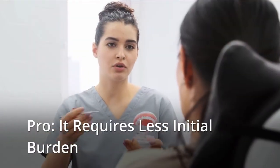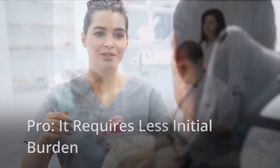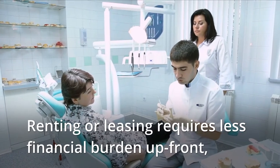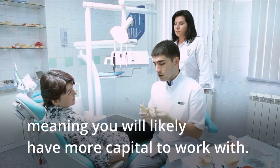Pro: It requires less initial burden. Renting or leasing requires less financial burden upfront, meaning you will likely have more capital to work with.